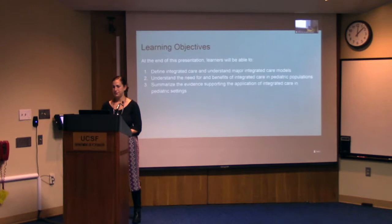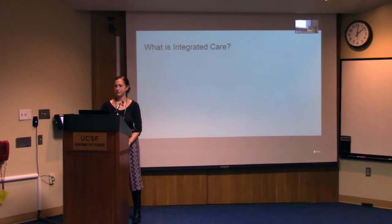I have no disclosures. For learning objectives today, they are to define integrated care and understand major integrated care models, to understand the need for and benefit of integrated care in pediatric populations, and to summarize the evidence supporting the application of integrated care in pediatric settings.